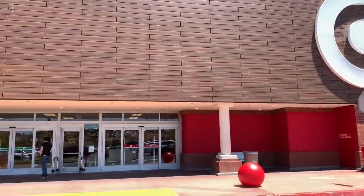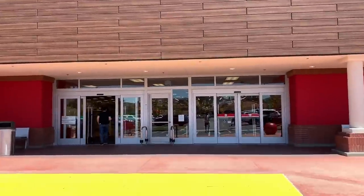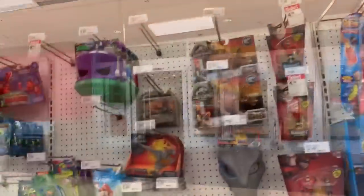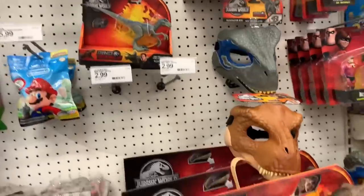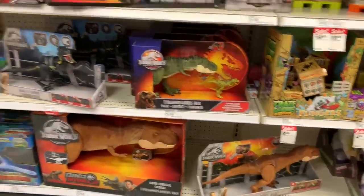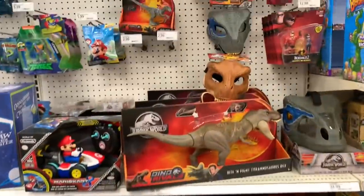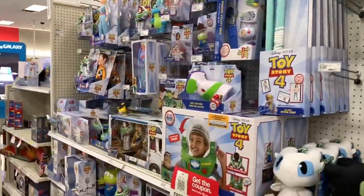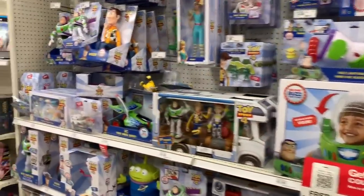Today is a Walmart and Target day. Hope y'all had a great Memorial Day weekend, let's see what they have. These are all the dinos at Target. The Jurassic section is now becoming extinct, being taken over by a new era — the Toy Story 4 era.